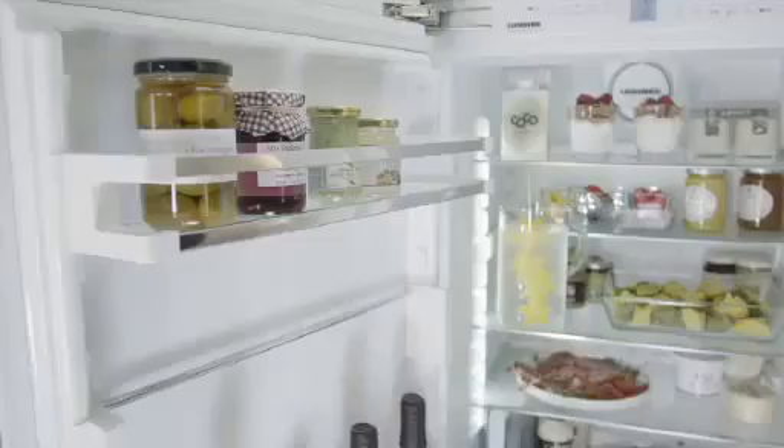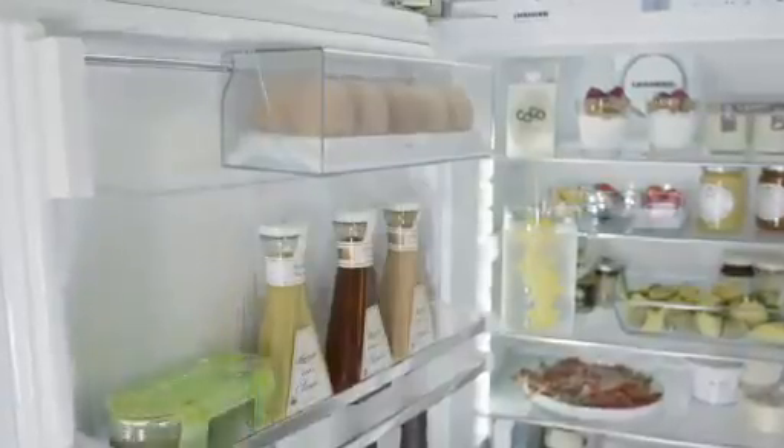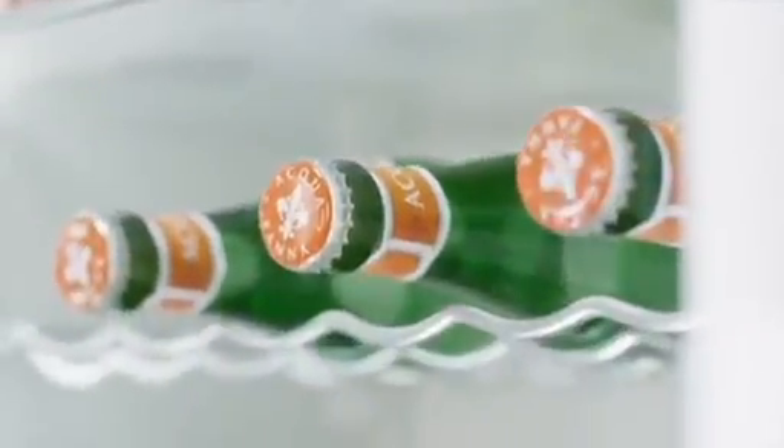The practical vario boxes provide more storage options as well as organization of smaller packets, containers, and jars. The boxes move from fridge to table with ease. The bottle shelf is convenient and maximizes storage, and as many as five bottles can be chilled quickly and stored neatly.